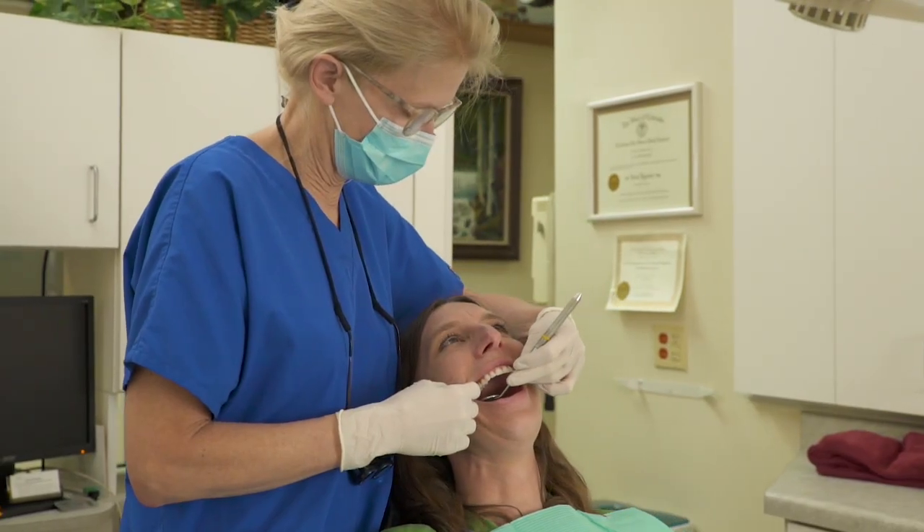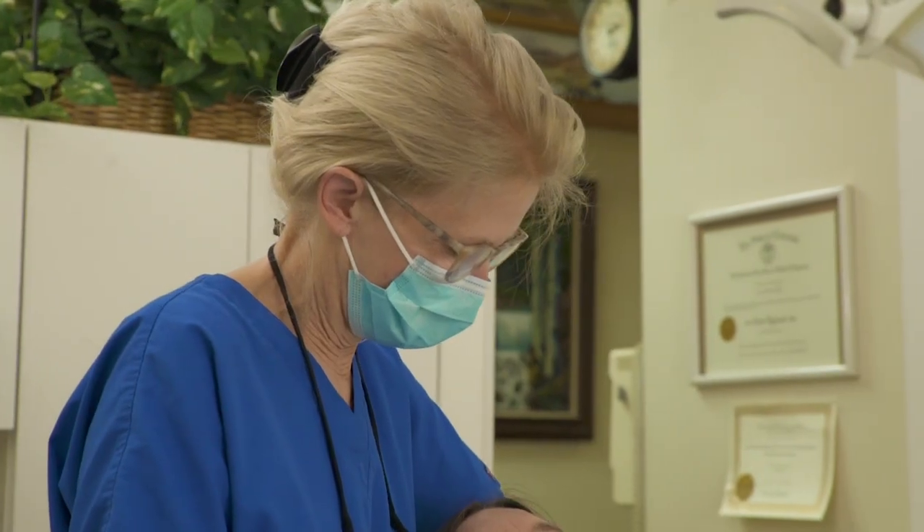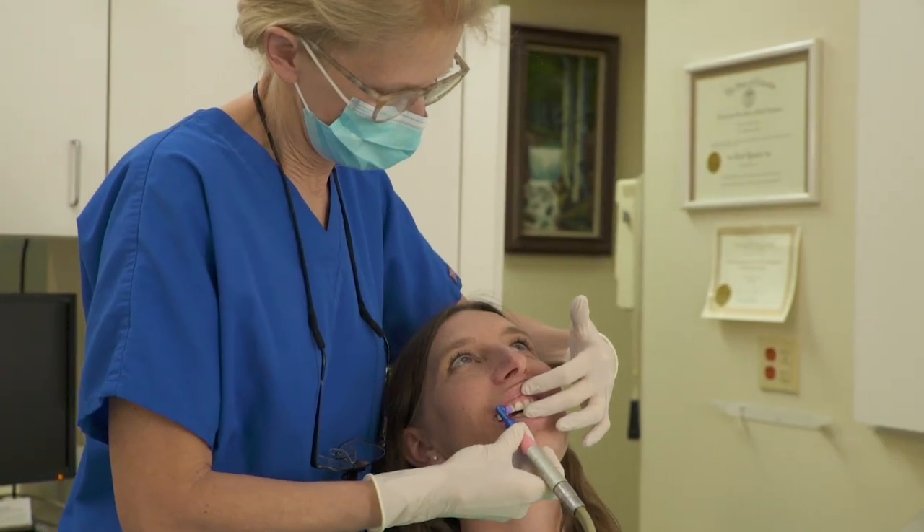It's really important to treat gum disease. Gum disease is one of the number one reasons for tooth loss. There's also a lot of association with other health implications, as far as heart disease, diabetes, stroke, and different cancers. So it can have a real lasting effect on someone's overall health.